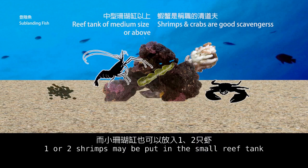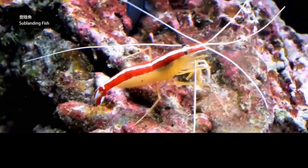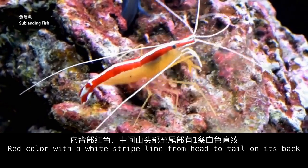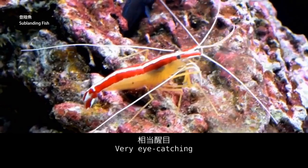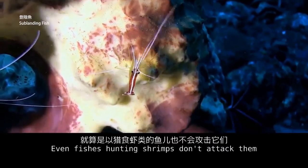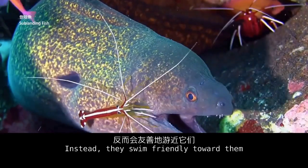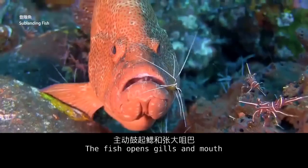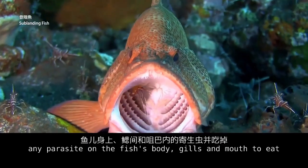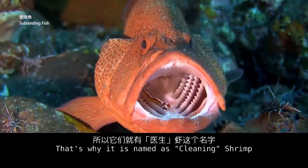One or two shrimps may be put in a small reef tank for a richer view. The cleaning shrimp is very popular for reef tanks — red in color with a white stripe running from head to tail on its back, very eye-catching. All fish living in the coral reef recognize it as the unique banner of a doctor. Even fish that hunt shrimps don't attack them. Instead, they swim friendly toward it, open their gills and mouth, and the cleaning shrimp climbs on the fish body to find parasites using its claws, then eats them. That's why it is named the cleaning shrimp.